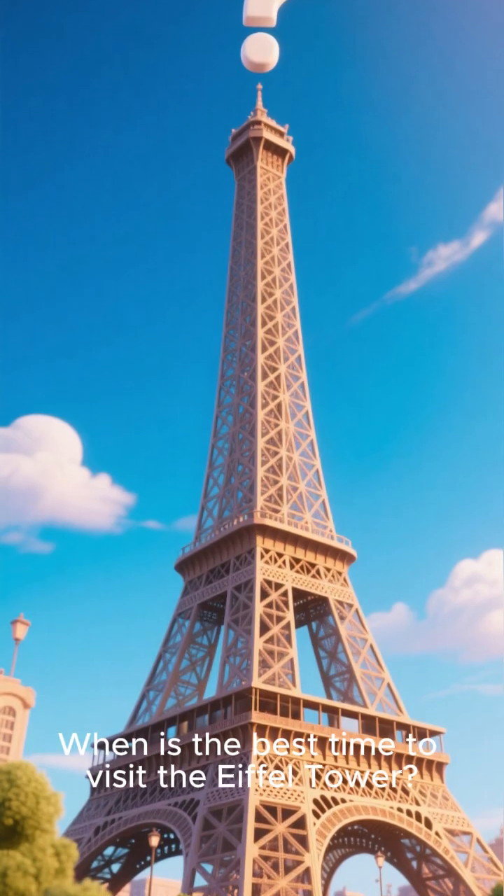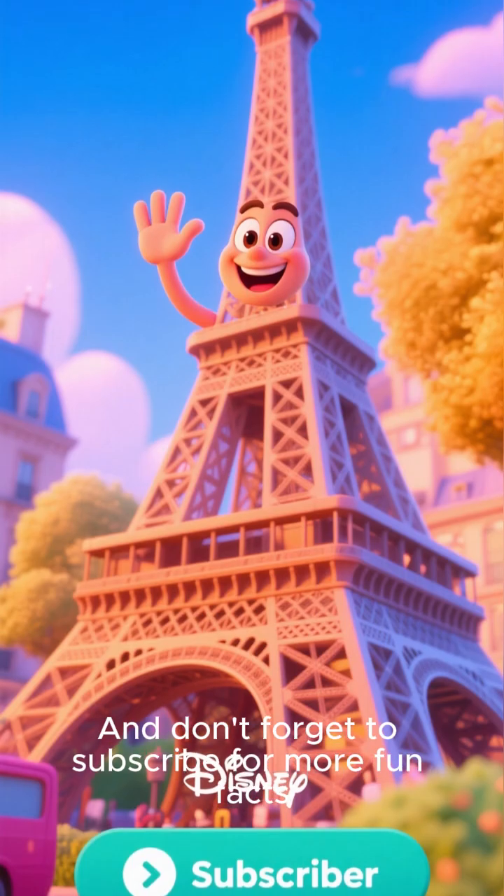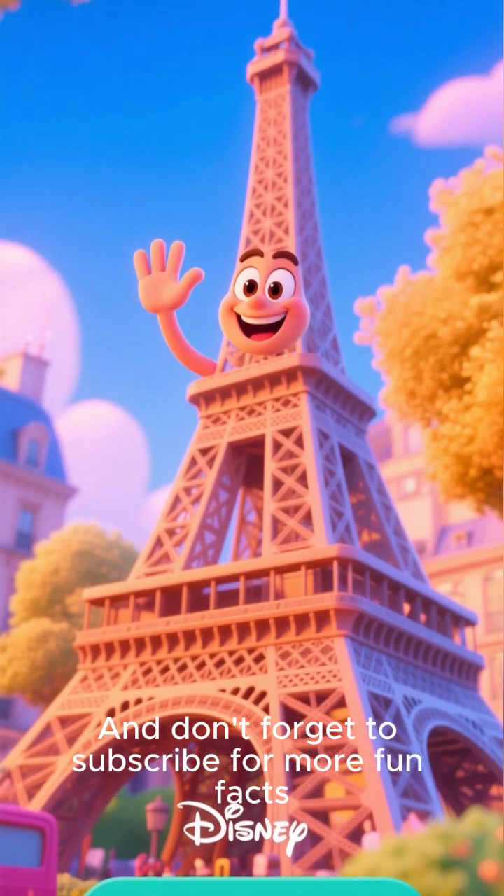What do you think? When is the best time to visit the Eiffel Tower? Let me know in the comments below, and don't forget to subscribe for more fun facts.